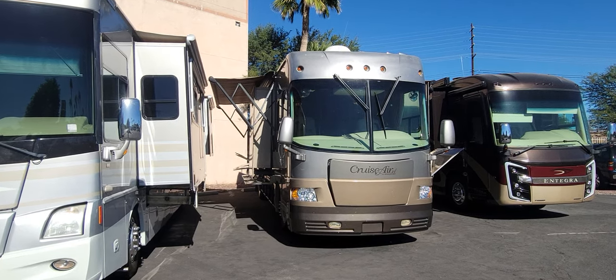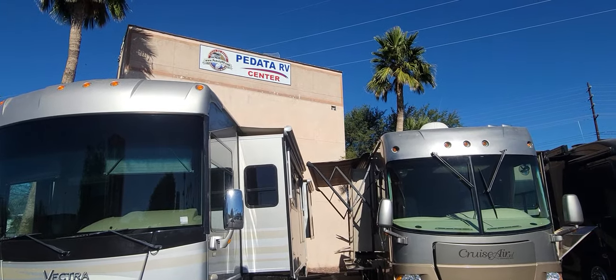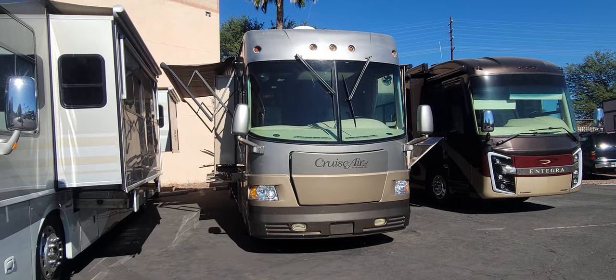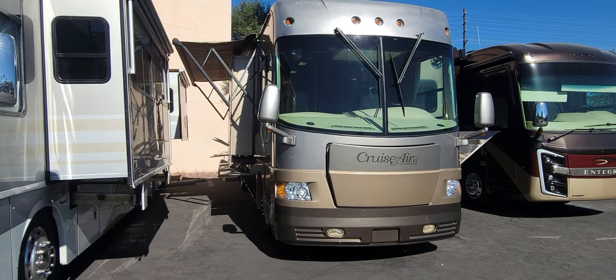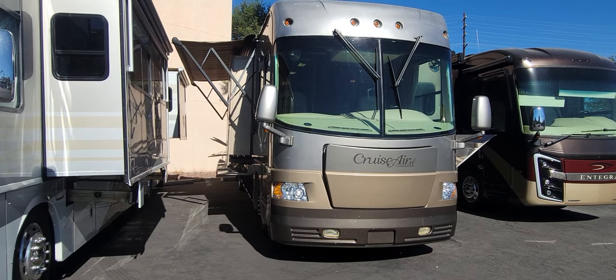Hello and welcome back to another RV walkthrough. My name is Taylor Quail and we are here at Padatta RV Center in Tucson, Arizona. Today we're looking at a 2005 Georgie Boy Cruzair XL 3890. This is a triple slide diesel pusher with a 350 CAT engine. Let me give you the first four corners look, then we'll check the compartments and jump inside.